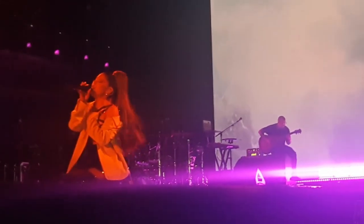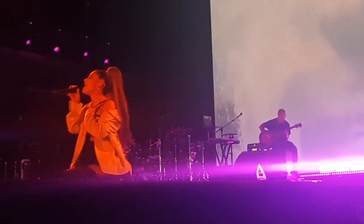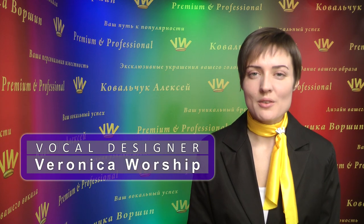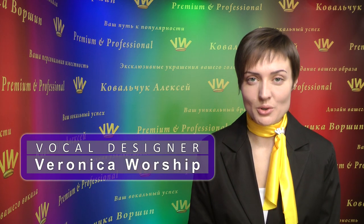This is how mask singing develops. The way you really start quickly singing your high notes with chest, loud and solid voice is... Hello to all professional singers! With you today, your vocal designer Veronica Worship.